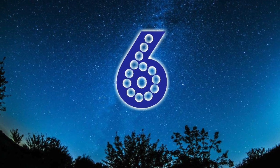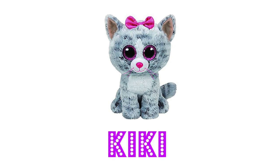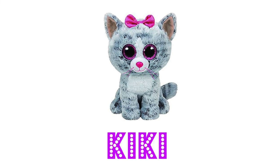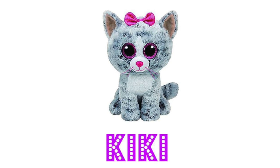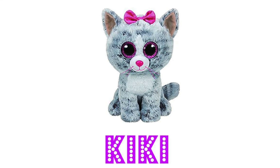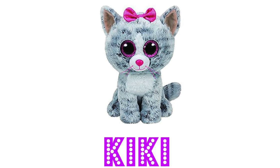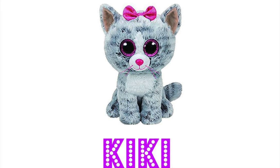Number six is Kiki. Kiki is another really cute tabby cat, but more of a silver tabby. Her poem says: "My friends all call me kitty kitty because they say I'm so pretty pretty." And she is so pretty with that pink sparkly bow on her head and those gorgeous pink sparkly eyes. Kiki is also a key character in our series The Cutie Squad, which features three crime-fighting girl Beanie Boos — so check that out on our channel.